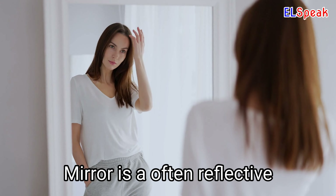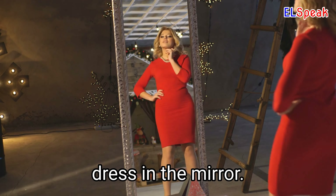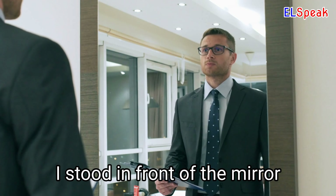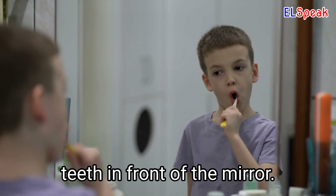Mirror. Mirror is an often reflective surface used to view one's own reflection. She adjusted her dress in the mirror. I stood in front of the mirror and had a long look at myself. He carefully brushed his teeth in front of the mirror.